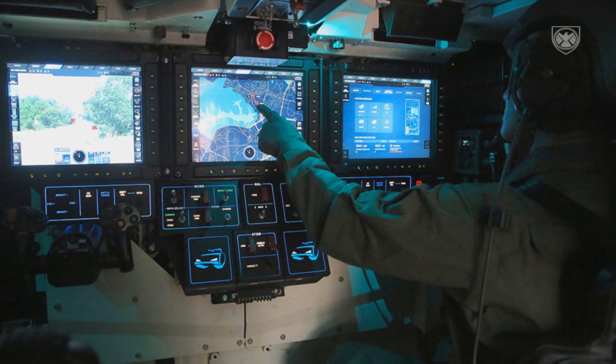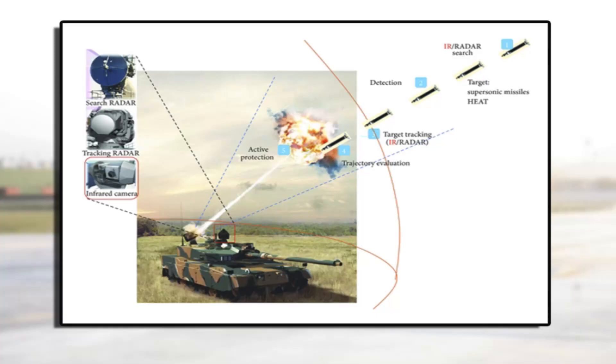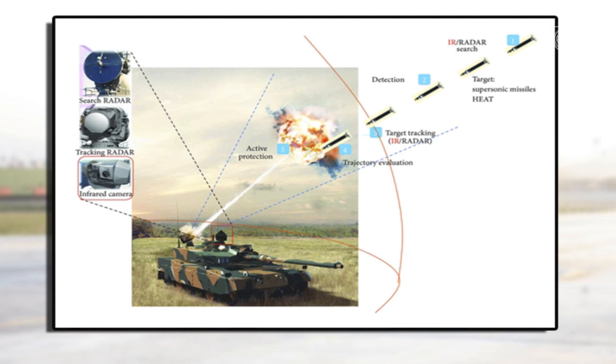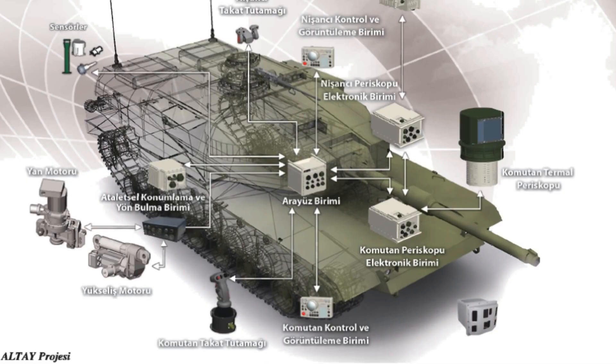The active protection system also includes an electronic warfare computer. The Altay main battle tank is equipped with a state-of-the-art fire control system and battlefield management system, indigenously developed by ASELSAN. This company supplies fire control systems to the Turkish Army's main battle tanks.